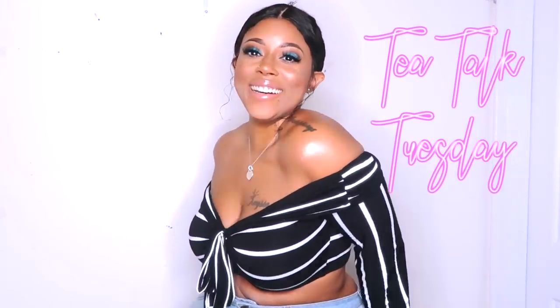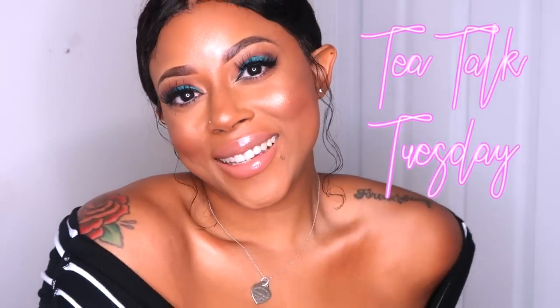Hey diva dolls, this is Crystal Chanel and I am back with another video. Today is Tuesday so you already know what that means — I had to come prepared with my tea. If you want to see what's been on my mind all month long, stay tuned. We are back with another Tea Talk Tuesday.